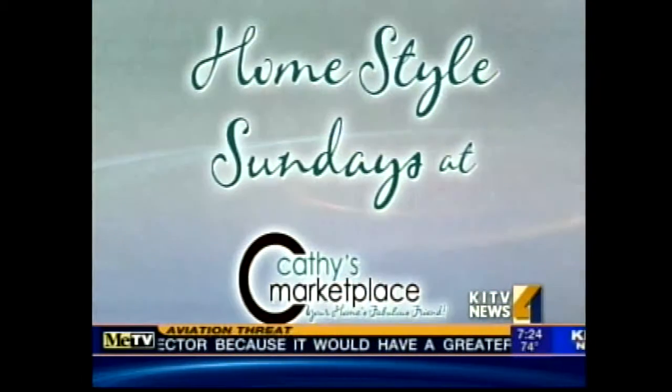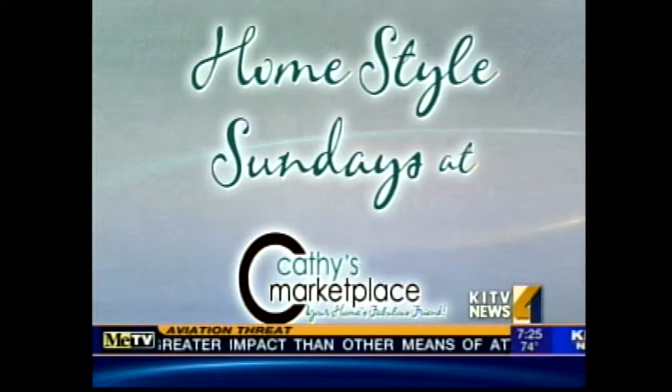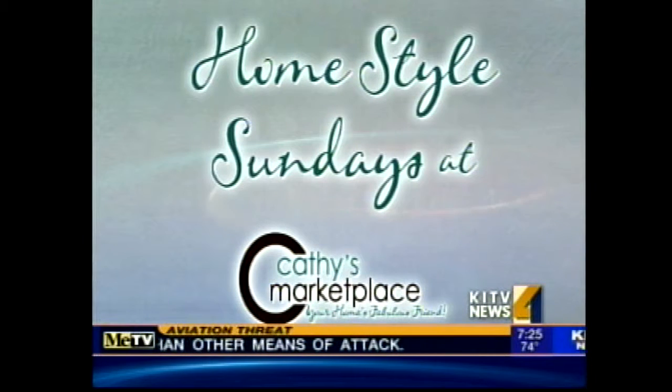I think I would just come to you and ask, because I wouldn't go into a store and say 'yeah, this goes together.' You can come into Kathy's Marketplace and we can help you with that. Thanks so much, Kathy, for joining us this morning. Kathy Lee will be back next week from her showroom for another edition of Homestyle Sunday. You can find information for Kathy's Marketplace on the 'As Seen On' section of our website, KITV.com.